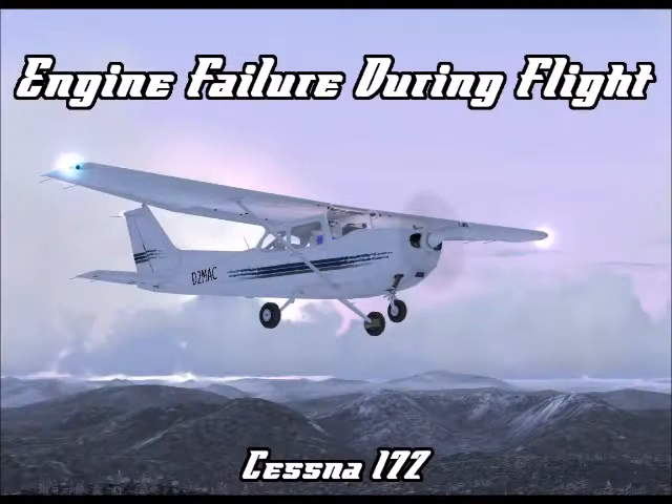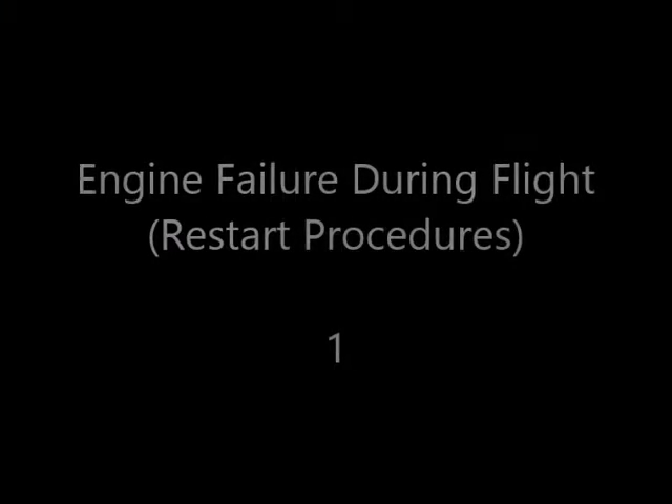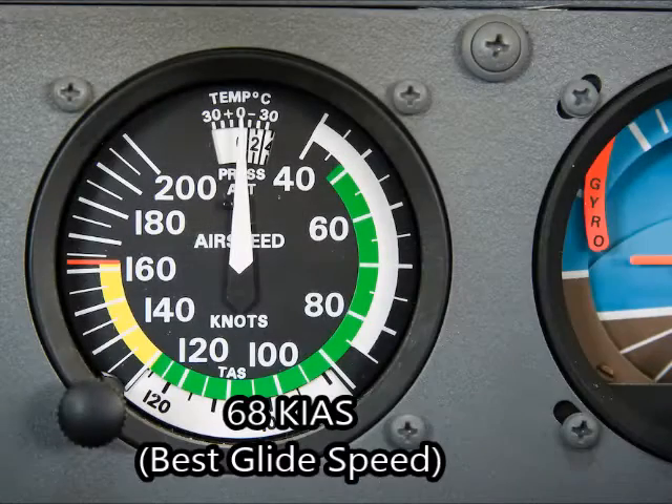Engine failure during flight restart procedures according to the Cessna 172 handbook. Number one: airspeed to best glide speed, which is 68 knots.